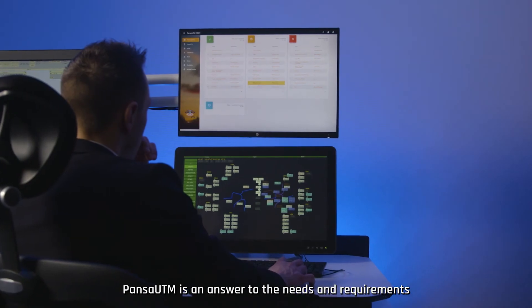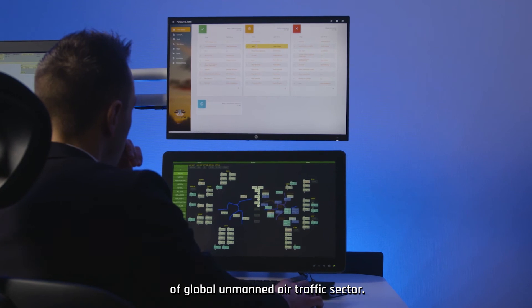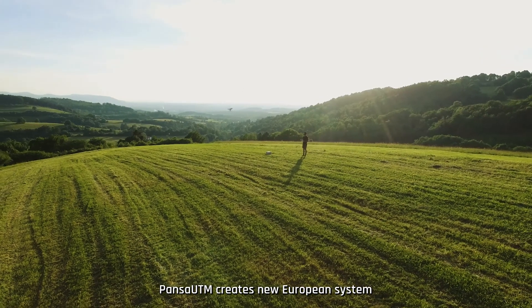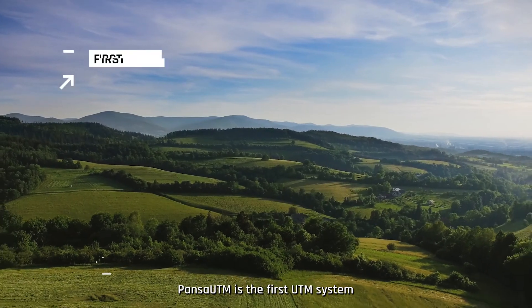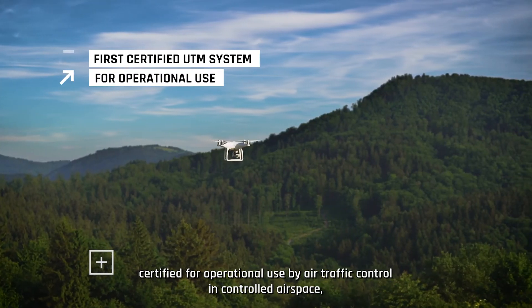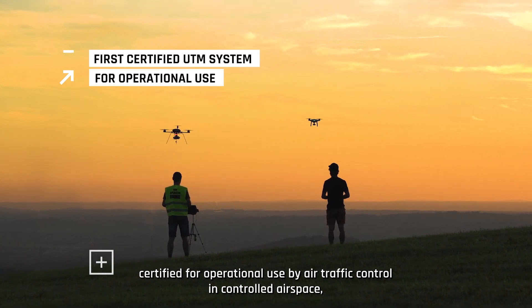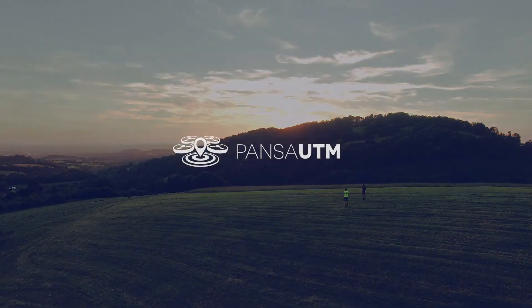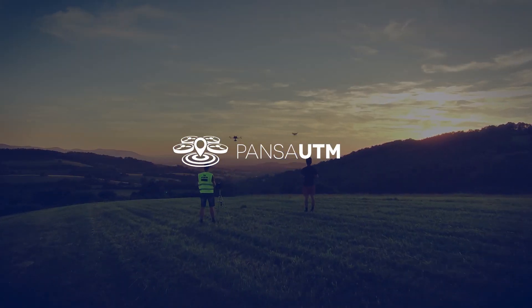PansaUTM is an answer to the needs and requirements of the global unmanned air traffic sector. PansaUTM creates a new European system of air traffic management. It is the first UTM system certified for operational use by air traffic control in controlled airspace, already implemented in Poland. PansaUTM — United Sky for all users.